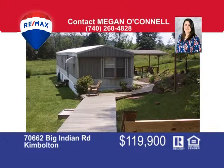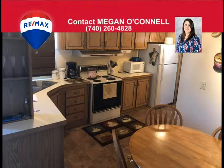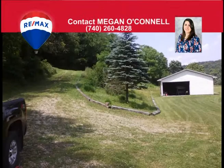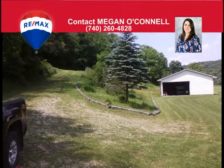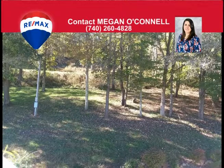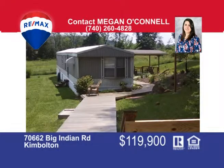Outside of town and move-in ready, this well-maintained mobile home has three bedrooms, two full baths, eat-in kitchen overlooking the living room, and a 10 by 16 mudroom for additional space. Sit outside on the porch to enjoy the fresh air or take a stroll down to the creek and check out the wildlife. The beautiful 18 acres offers plenty to do year-round, and the 30 by 30 pool barn has plenty of storage for all of your outdoor equipment. Enjoy fresh apples or plums from the fruit trees in the yard. Call me Megan O'Connell today at 740-260-4828 to schedule a showing. Mineral rights do transfer.